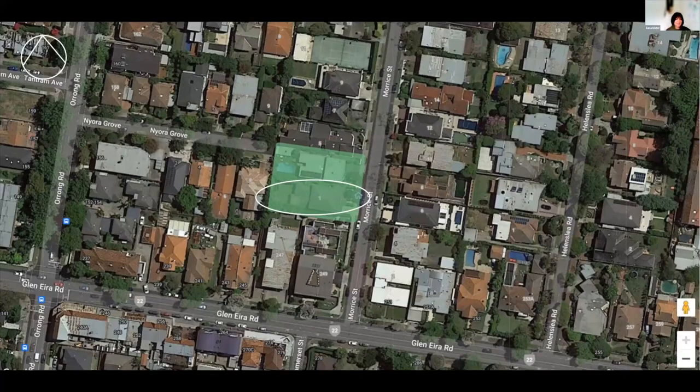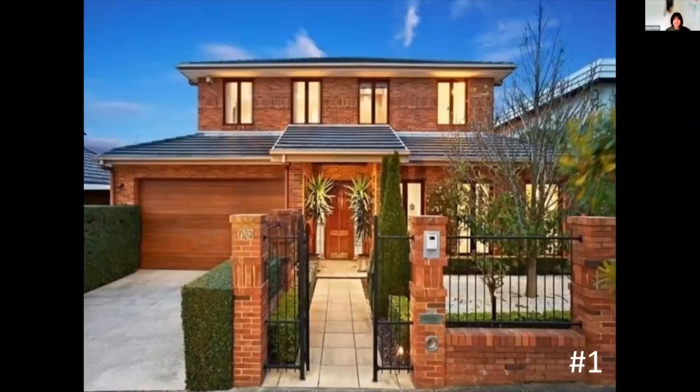Then we had a bit of a hiccup — the clients actually purchased the site to the south and were super excited, wanting to redesign the entire house. So that's what we did. Unfortunately, they didn't want to work on the original house alone, but they also didn't want to rip it all down. They loved the original retro vibe of the northern site.